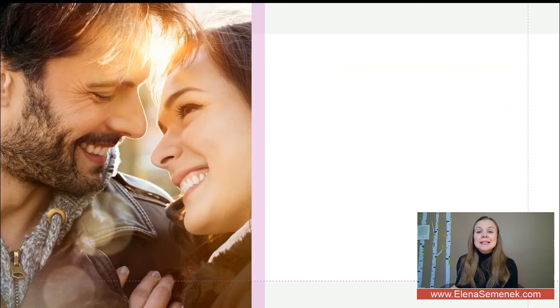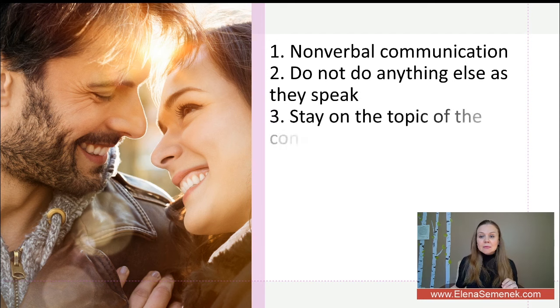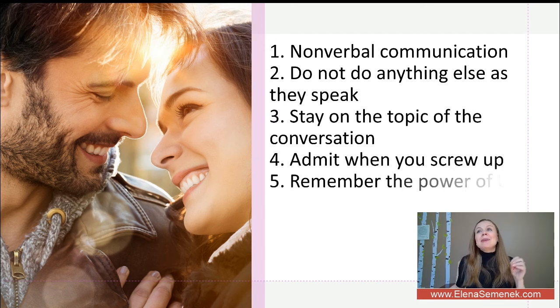Let's talk about tips on how to prevent conflicts in a relationship and how to minimize problems in a relationship.